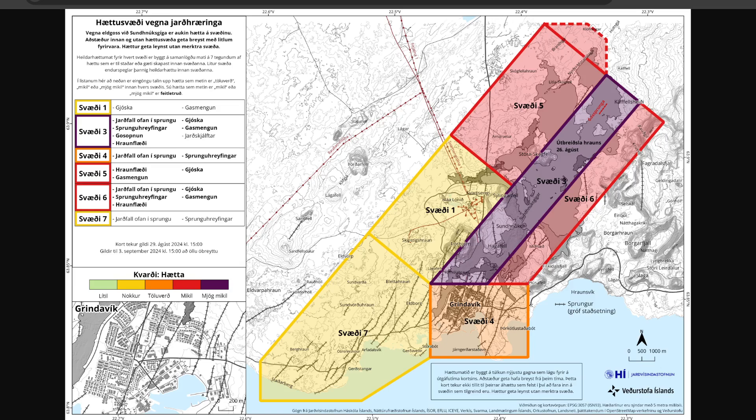The main changes include a shift in Zone 1, where the Blue Lagoon is — it's now in yellow. Its risk level went from orange, which is considerable, to yellow, which is 'some,' reflecting the reduced risk from lava flow, gas contamination, and particulate matter from the volcano. Additionally, there's decreased gas pollution in Area 4, which is Grindavik towards the bottom, and Area 7, based on the gas distribution forecast for the upcoming couple of days. The area within the fault line — Area 5, in the top right corner — will likely show lava development after several days, so we're continually watching that area.